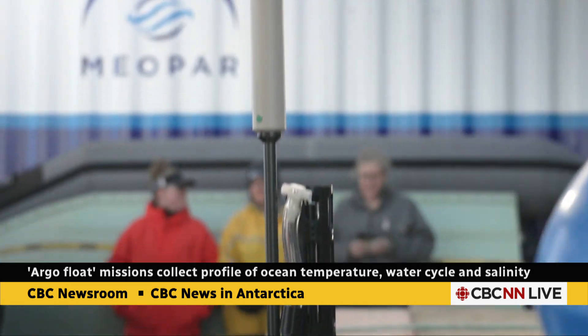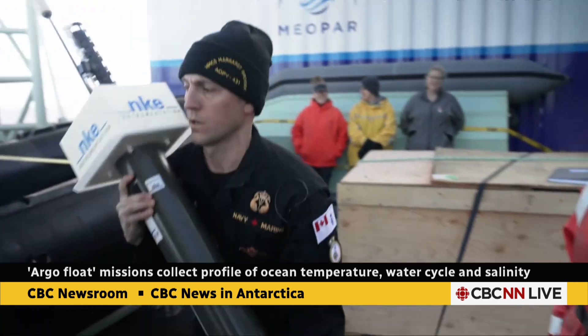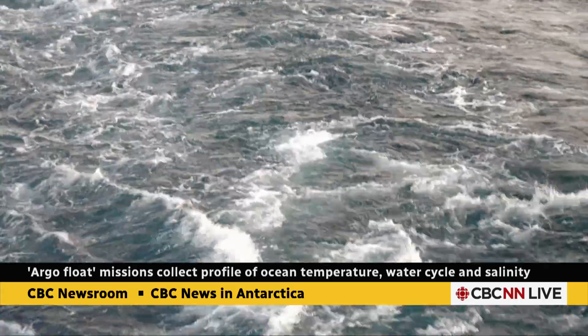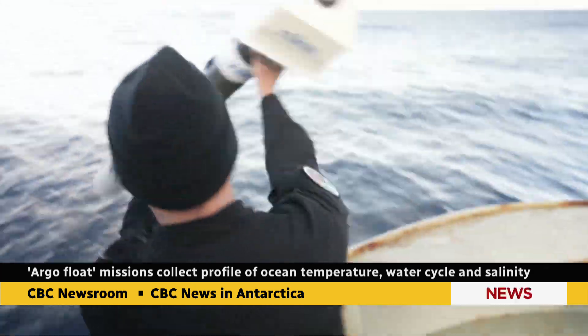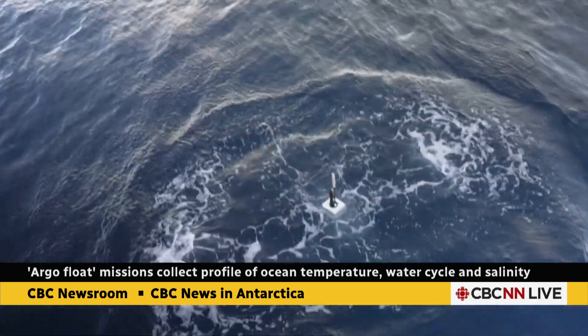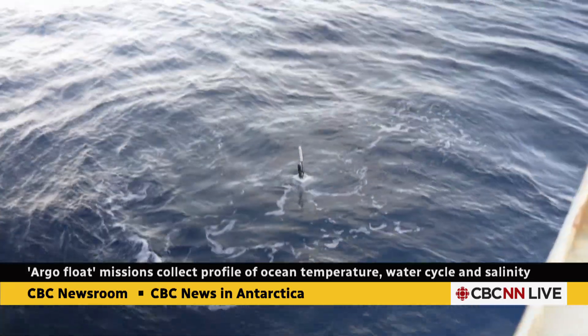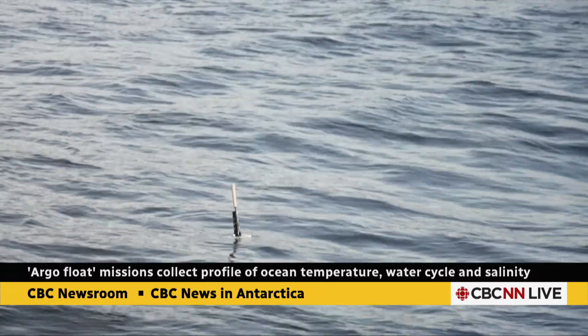Sophia Johannesson is with the Department of Fisheries and Oceans. As soon as we let it go overboard, it will go down to a thousand meters, and then it will float along at a thousand meters wherever the current takes it for about 10 days. At the end of 10 days, it will go down further to 2,000 meters, and then it will shoot right up to the surface. It will make contact with a GPS satellite to pinpoint its position, and then it will also send the stored temperature and salinity data up to a different satellite.